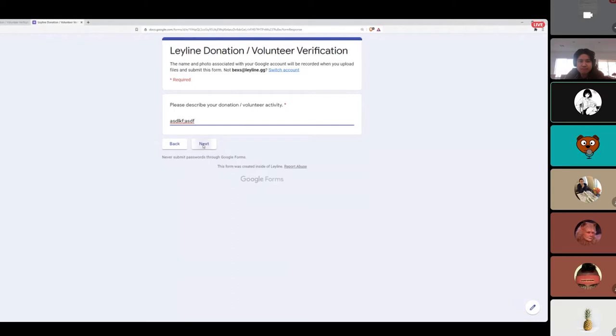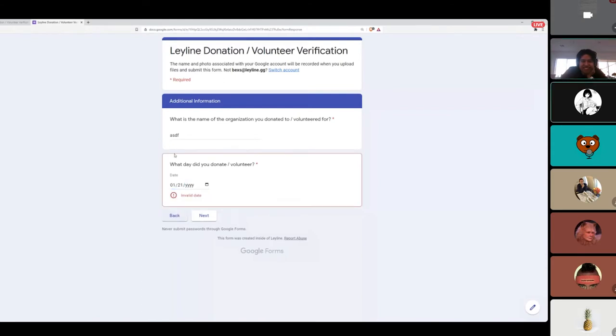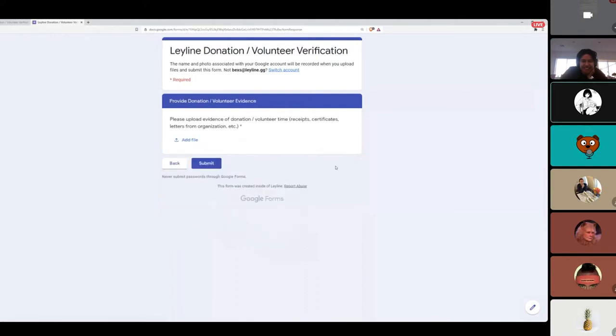Then it takes you to the next page, which every other option also takes you to — the name of the organization you donated to or volunteered for, and what day you donated or volunteered. Then it asks you to upload evidence such as receipts, certificates, letters from the organization, or letters of recommendation — something that shows proof that you completed the activity. Then you submit and we get you your ley line points.